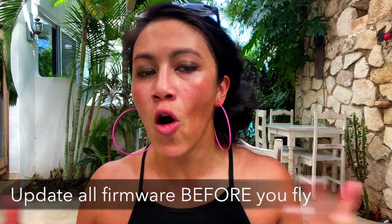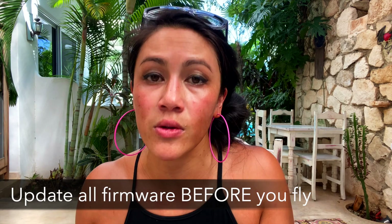This next one I had to pay for in mosquito bites. Before you leave the house, make sure you update all of your firmware. I was ready to launch my drone from a kayak and realized I couldn't fly until I downloaded the latest firmware. Because I didn't have the best connection, I sat in that kayak for 35 minutes getting bitten by bugs, waiting for the drone to update — without any spare sunscreen, snacks, or water.